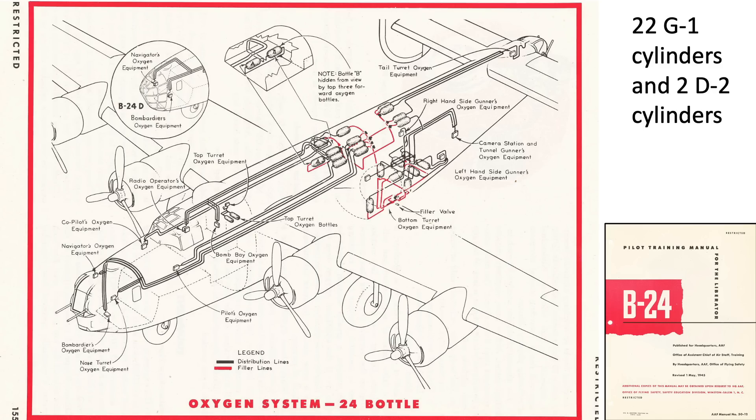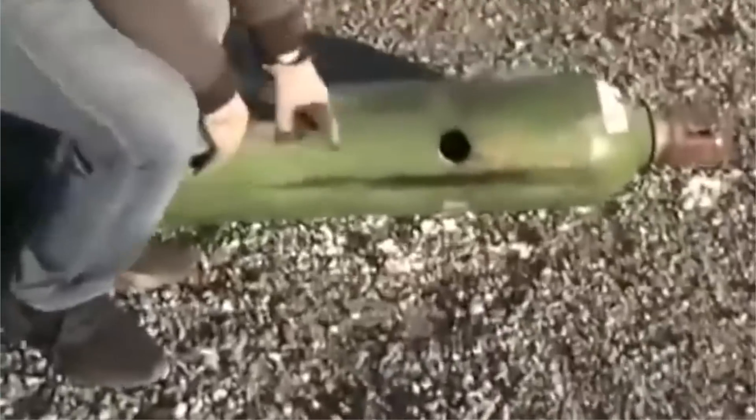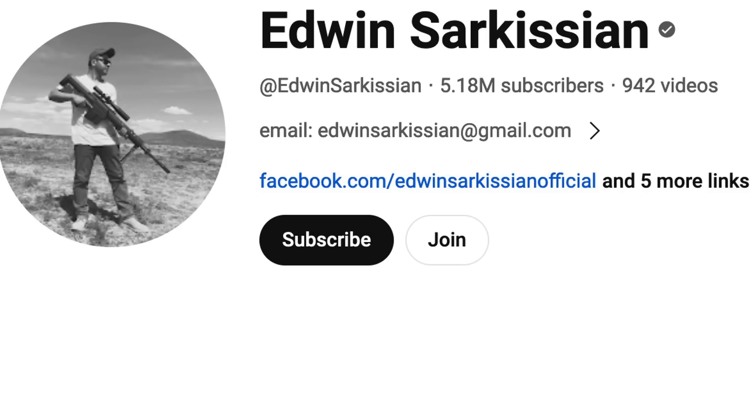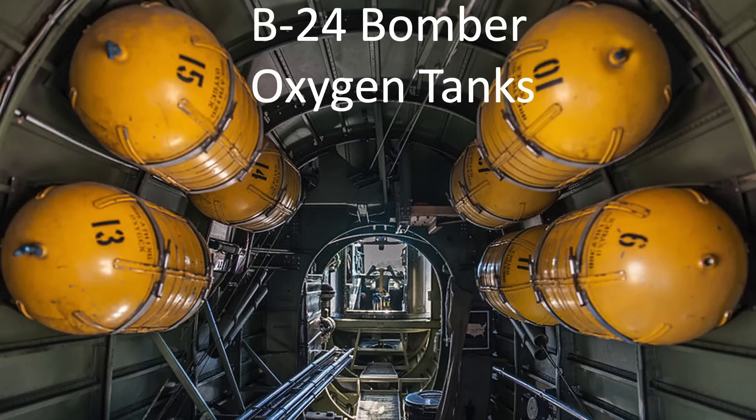The location of the B-24's 22 G-1 oxygen cylinders are shown in this image from a 1945 Headquarters AAF document titled Pilot Training Manual for the Liberator B-24. A bullet strike on a high-pressure oxygen cylinder could be catastrophic, as shown in this clip where a cylinder was struck with a .308 caliber rifle round. The .308 bullet diameter is roughly equivalent to the German fighter 7.92mm bullet diameter. The U.S. Army Air Forces tested 400 PSI cylinders both without and with reinforcing straps, as seen in this footage.